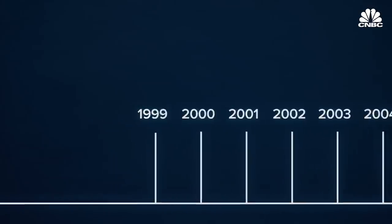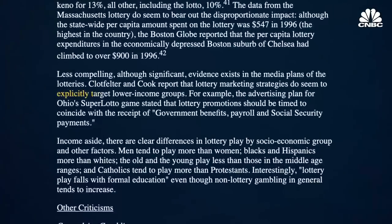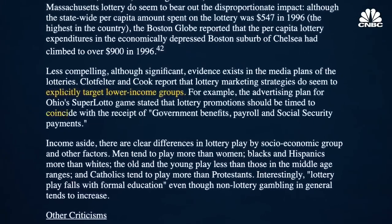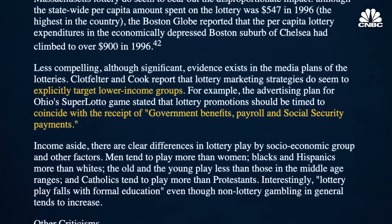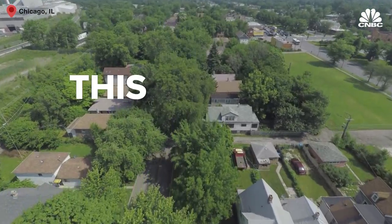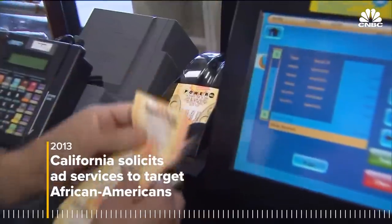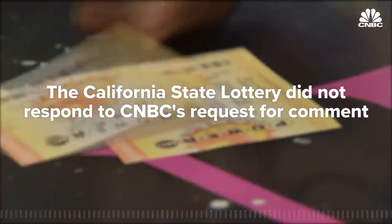But state advertising techniques have long targeted the poor anyway. Going back to the late 90s, one study from the National Gambling Impact Study Commission showed that the Ohio Super Lotto game appeared to explicitly target lower-income groups by intentionally timing lottery promotions to coincide with the receipt of government benefits, payroll, and social security payments. Also in the 90s, the Illinois Lottery put up a billboard in the Chicago ghetto that read, 'This could be your ticket out.' More recently, the California Lottery was soliciting help from an agency with its African-American consumer market advertising services.